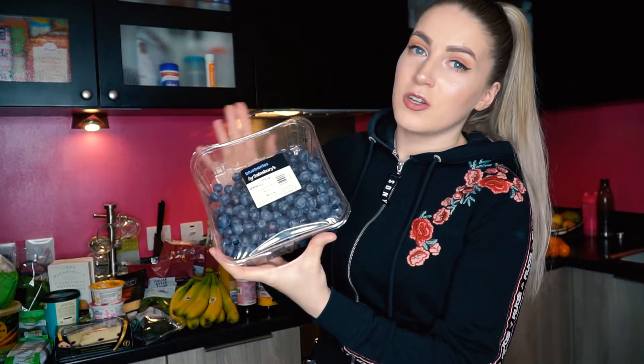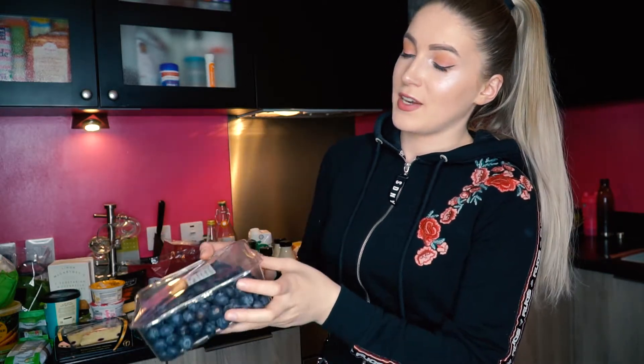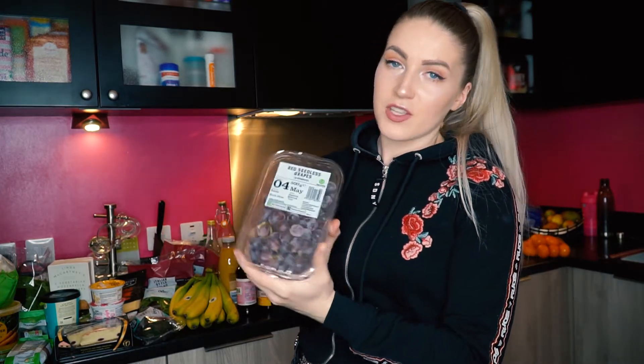I've got some blueberries — I like to put them in my smoothie, porridge, or on top of coconut and chia seeds. You can put anything you like on that, it makes a nice dessert. I've got a bag of strawberries too — I love them especially in spring and summer because they're so fresh and you get some vitamins. And I've got some grapes because I have brie in the fridge — brie with grapes and crackers is really nice for a cheat day.